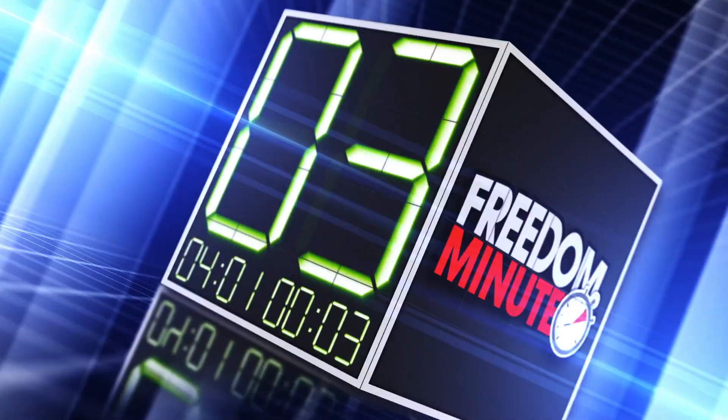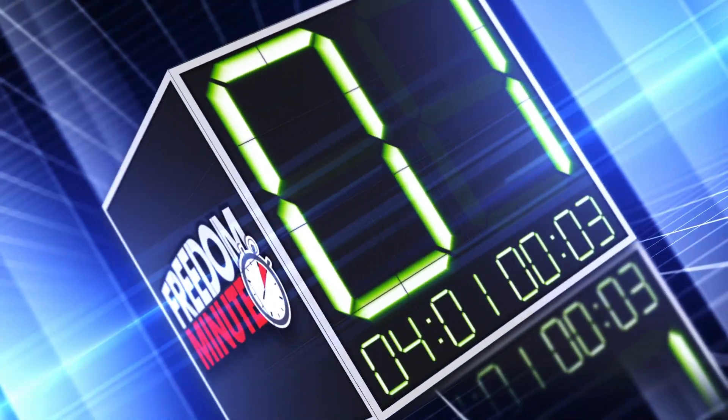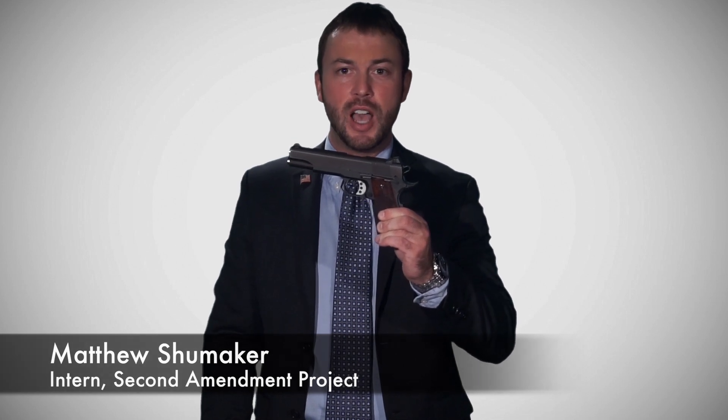So what exactly is a semi-automatic firearm? This is my Ithaca 1911 pistol, named for the year it was created. For over a century, it has been a common American handgun. It is a semi-automatic firearm, which means when the trigger is pulled once, only one bullet is fired.